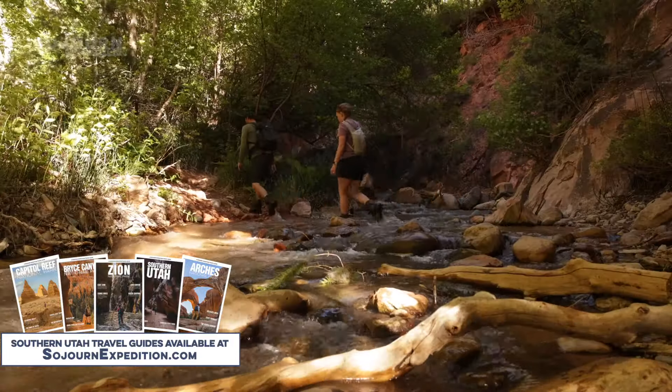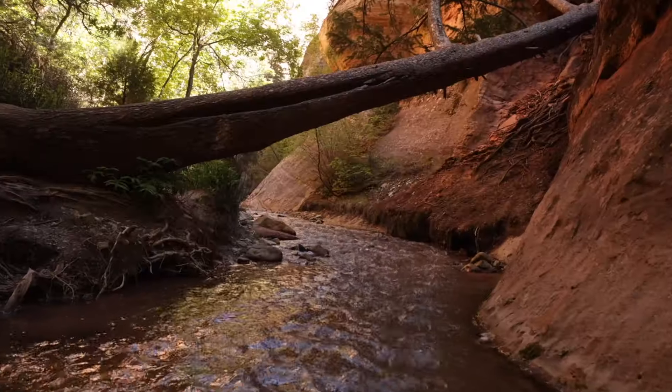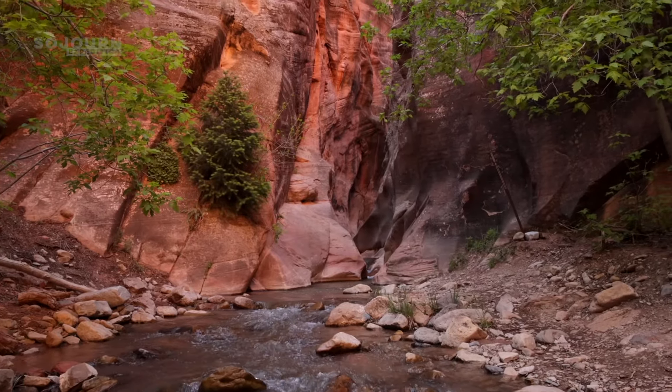The path had us crossing in and out of the creek multiple times, but as we progressed, the trail became more beautiful. We expected the waterfall to be spectacular, but we didn't know the trail would include a gorgeous slot canyon.